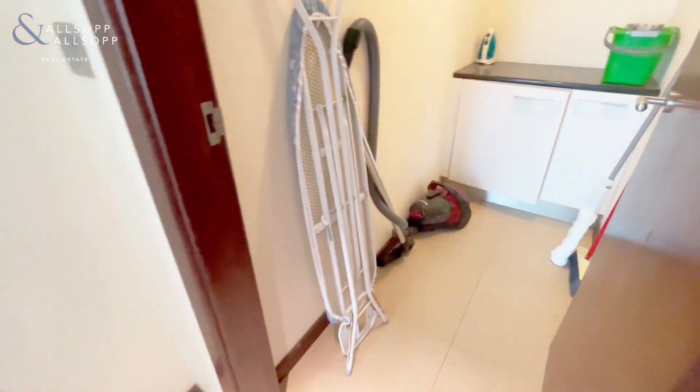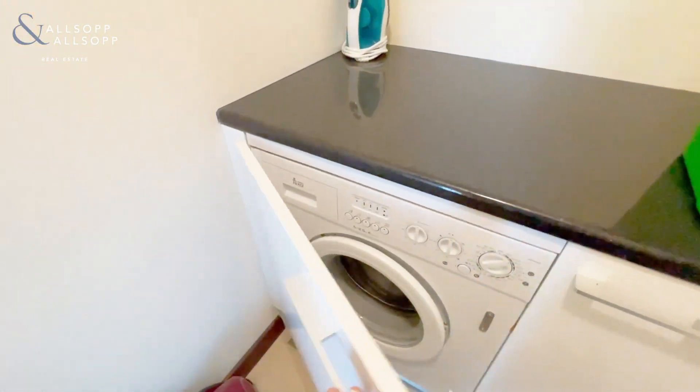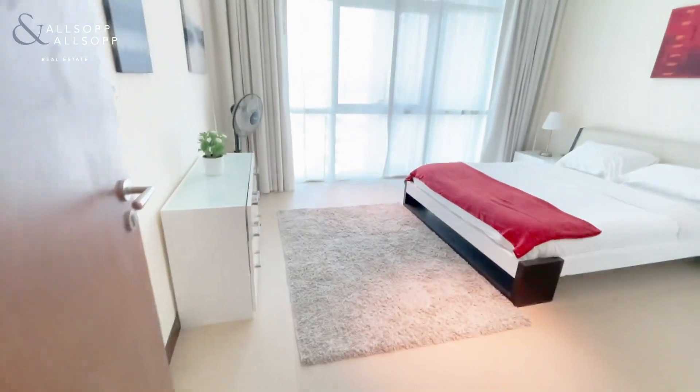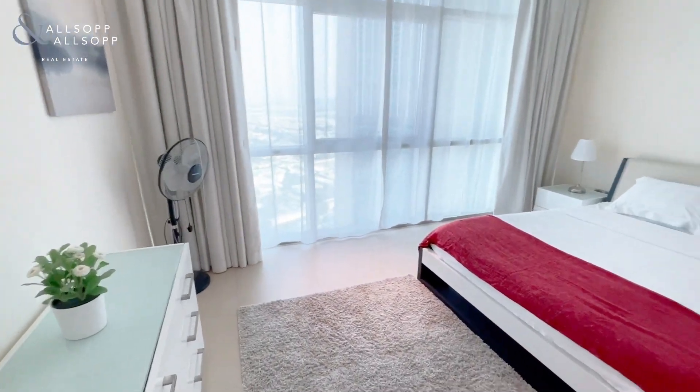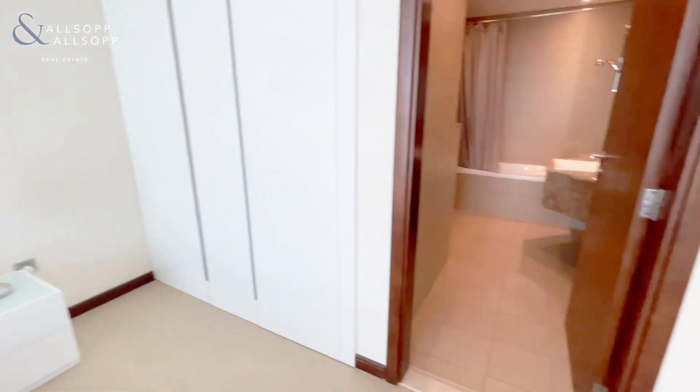Offset from here is the utility space with washer dryer — again, everything's included. There is also plenty of built-in storage.